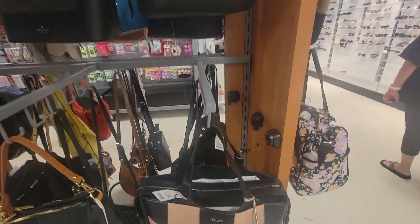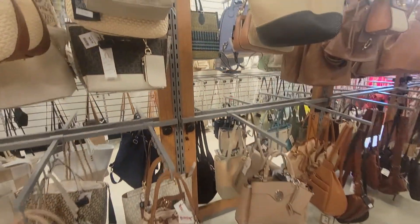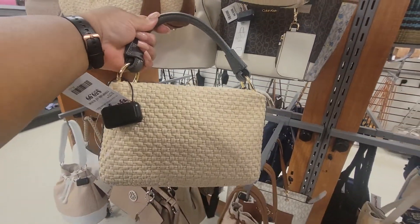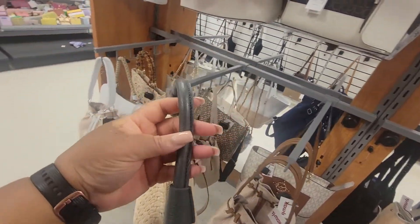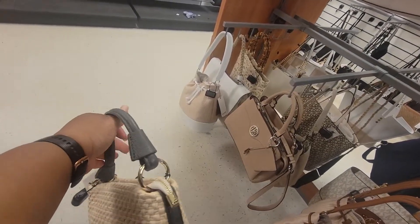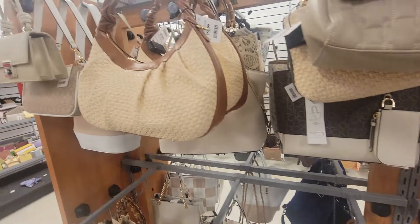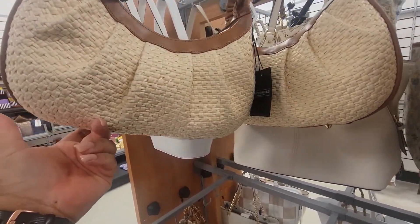$130. Have you guys heard of this brand before? Who is this? This is $60 — Valentina. This is like a... what color is this? Yes, it's gray. That's kind of cute. There's another one — this is $70, also Valentina.